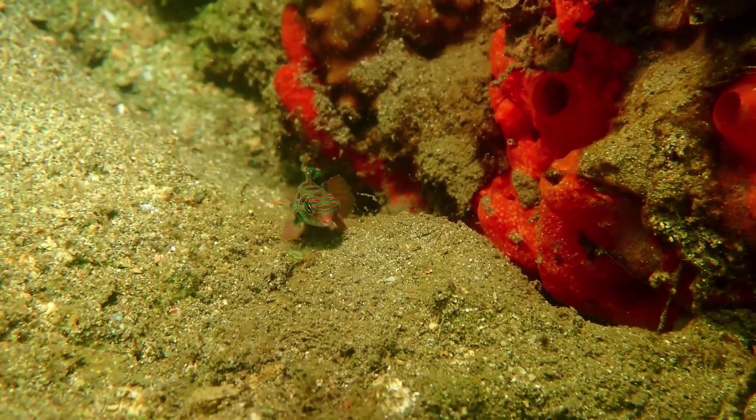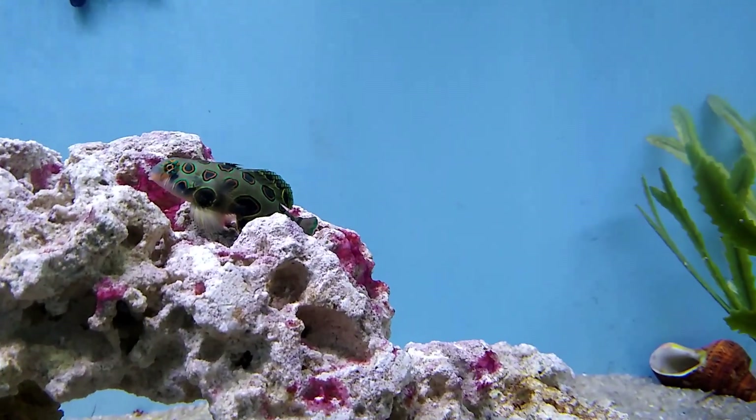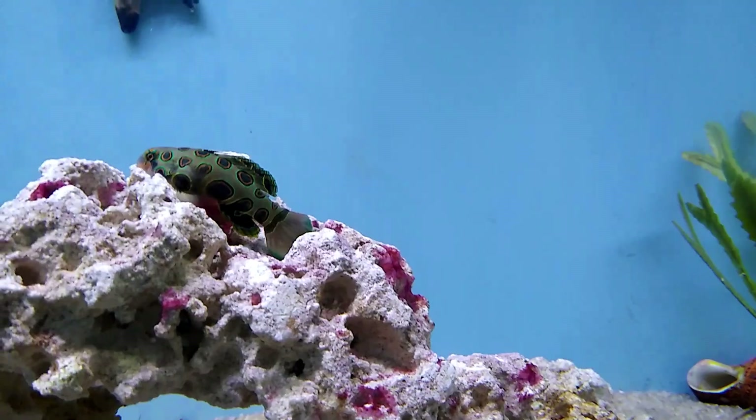They spend most of their time near the seafloor. They inhabit coral reefs, typically forming small, loose groups in rubble patches.